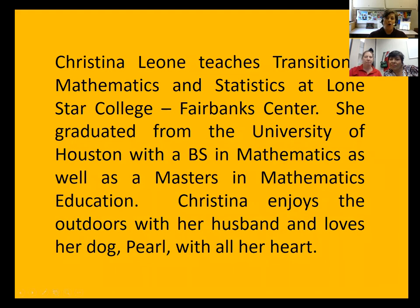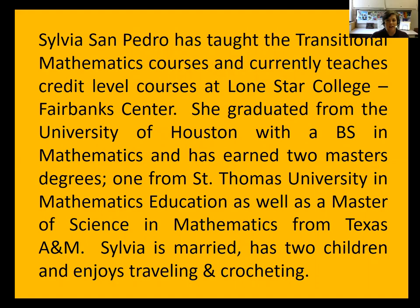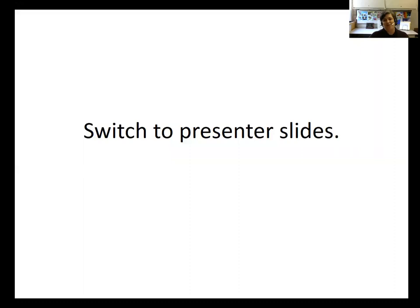Christina Leone teaches Transitional Mathematics and Statistics at Lone Star College Fairbanks Center. She graduated from the University of Houston with a BS in Mathematics as well as a Masters in Mathematics Education. Sylvia has taught the Transitional Mathematics courses and currently teaches credit-level courses at Lone Star College Fairbanks Center. She graduated from the University of Houston with a BS in Mathematics and has earned two master's degrees — one from St. Thomas University in Mathematics Education and a Master of Science in Mathematics from Texas A&M.